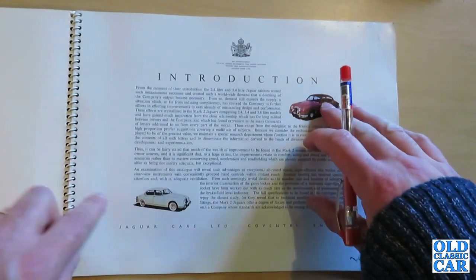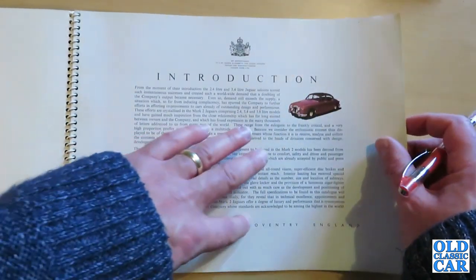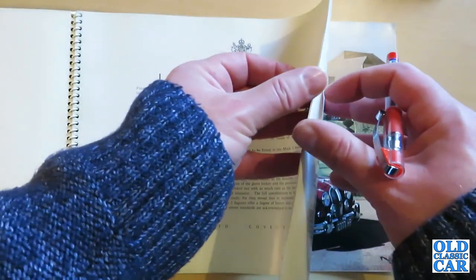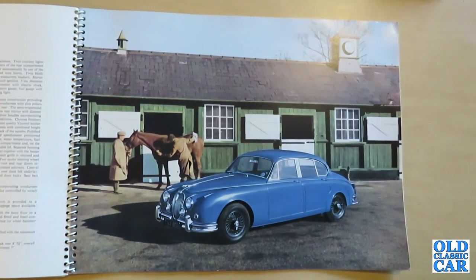Here we've got a maroon and a white example on white walls — presumably an American market car — from Jaguar Cars, Coventry, England. And over here we have a photograph of a blue Mark II on wire wheels, looking very smart.